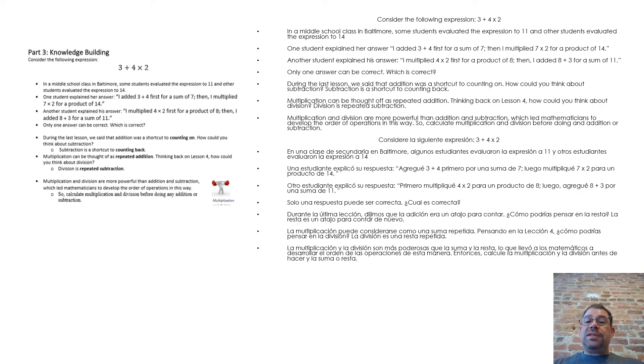During the last lesson, we said that addition was a shortcut to counting on. Subtraction is a shortcut to counting back. Multiplication can be thought of as repeated addition. Division is repeated subtraction. Multiplication and division are more powerful than addition and subtraction, which led mathematicians to develop the order of operations. So, calculate multiplication and division before doing addition or subtraction.